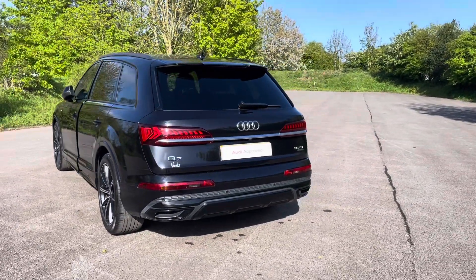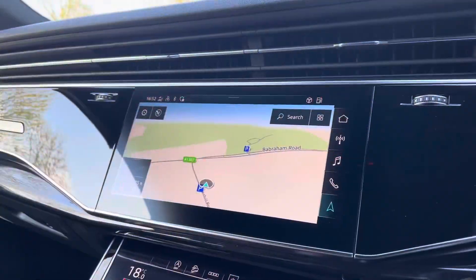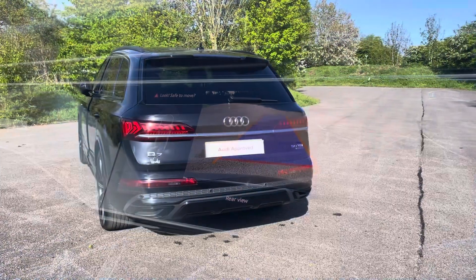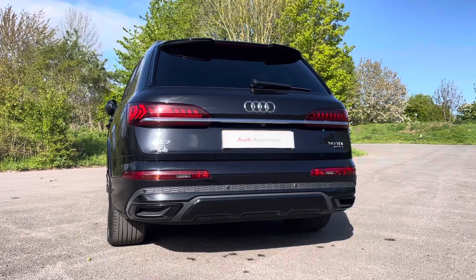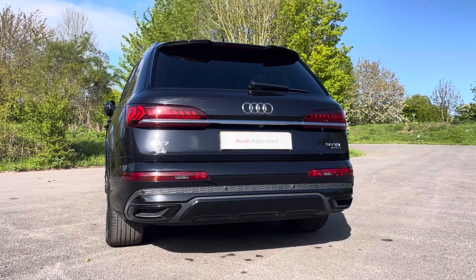Audi's Parking System Plus provides you with a discreetly integrated rear view camera system which can be easily activated by engaging the reverse gear. You'll notice by the rear badges that this Q7 is powered by the 50TDI Quattro engine, propelling the Q7 Black Edition with 286PS of commanding power.